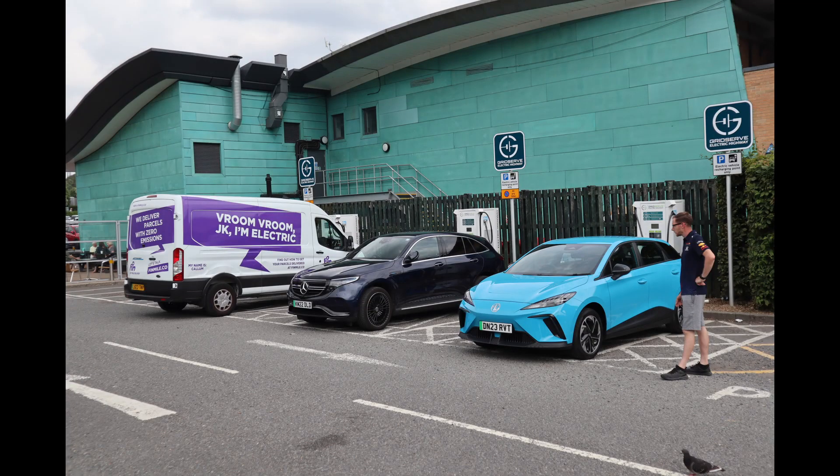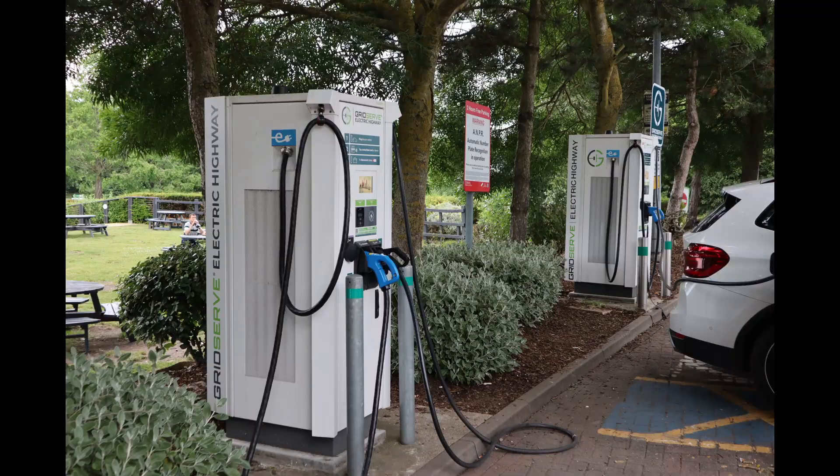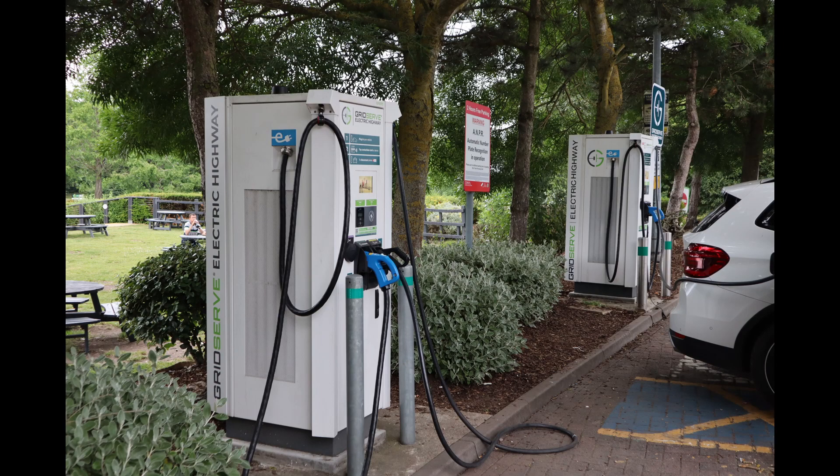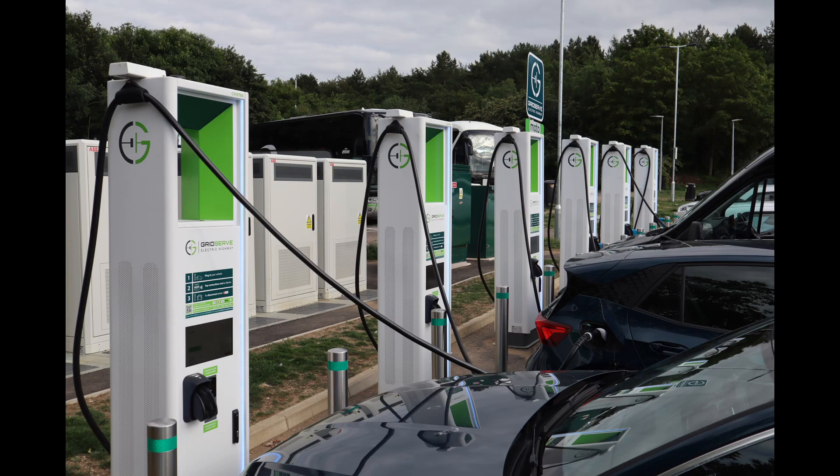At Beaconsfield services there are four CCS chargers with various connectors run by GridServe, plus six Ionity 350-kilowatt rapid chargers. Oxford services is looking a little thin with only two CCS rapid chargers run by GridServe plus 12 Tesla-only 120-kilowatt superchargers. Chilton Valley services has two 50-kilowatt CCS rapid chargers plus two 22-kilowatt AC charge points, and six new 350-kilowatt CCS rapid chargers added very recently. Just down the road there are also four SO rapid chargers plus two by Instavolt at the McDonald's as an alternative.